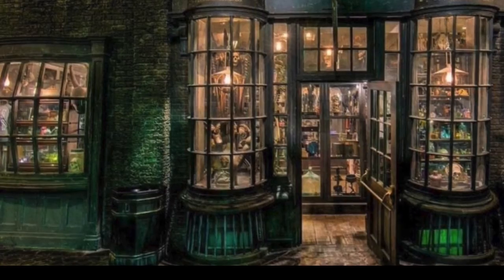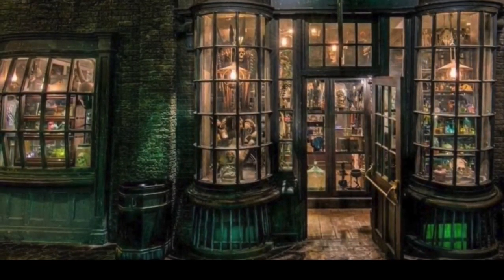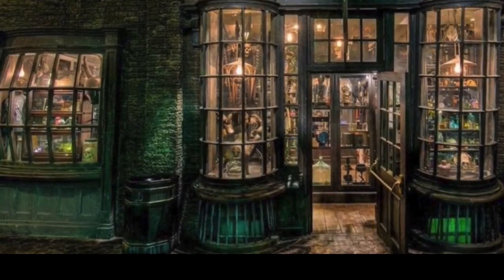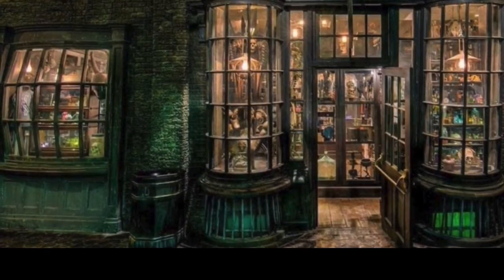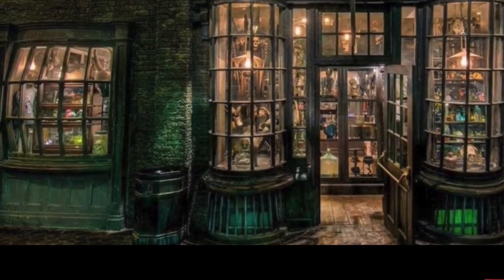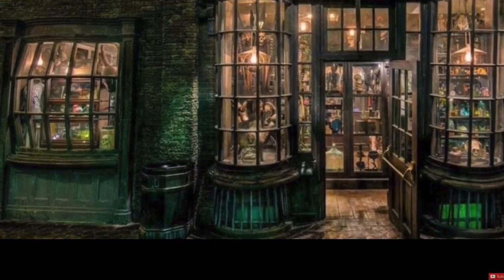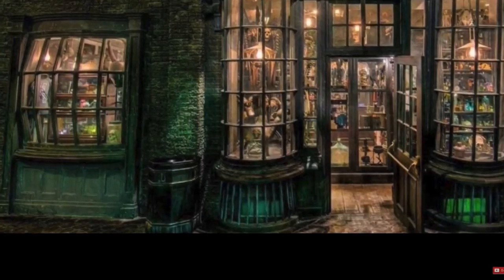The next one is Borgin and Burkes, but it's actually not in Diagon Alley — it's in Knockturn Alley. I hope we get a few Death Eaters in it. I can't wait to see what they do for this, because they are remaking it — in the old Diagon Alley set they also had it. I think this will be pretty cool.